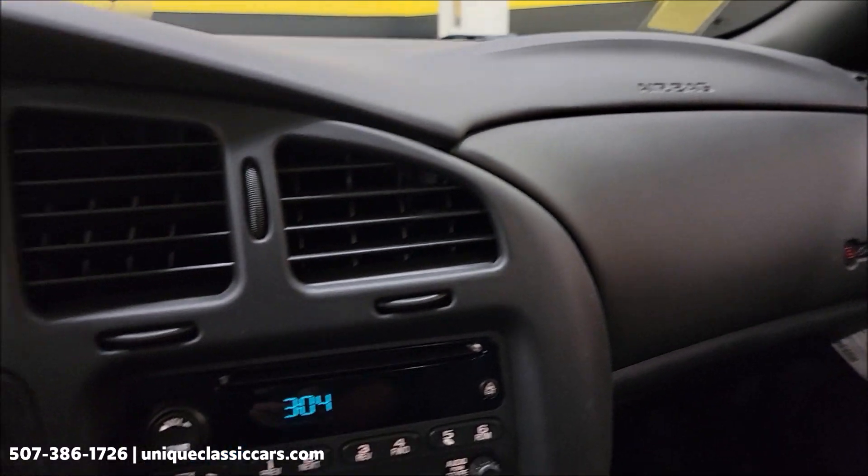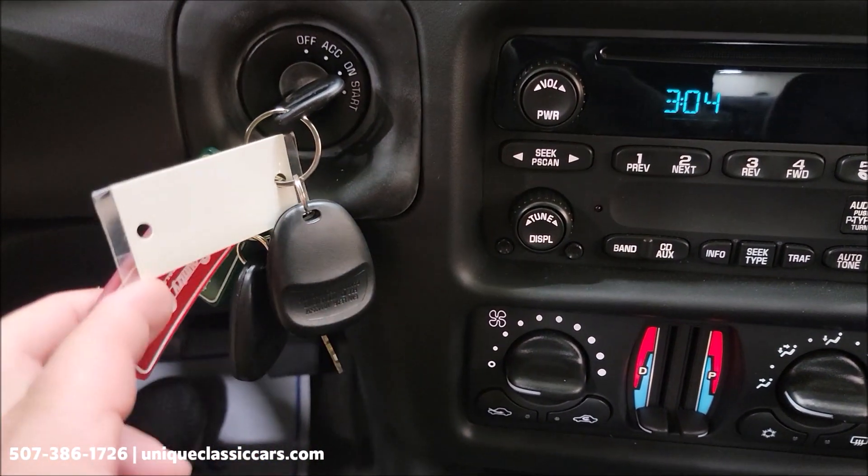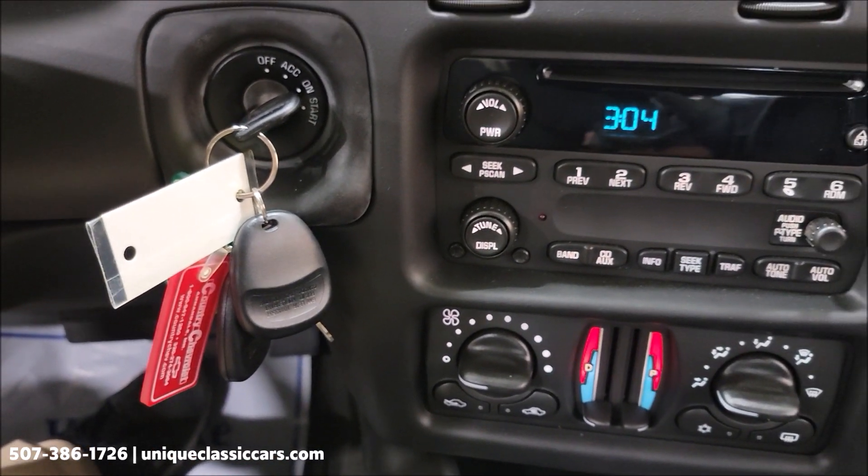Top of the dash — all in good shape. You can tell this car was stored indoors. Both key fobs are here — this was the original selling dealer's key chain on there.